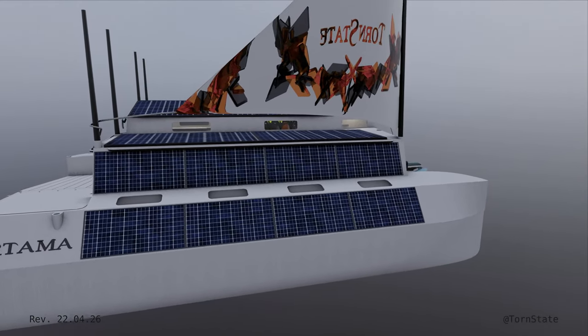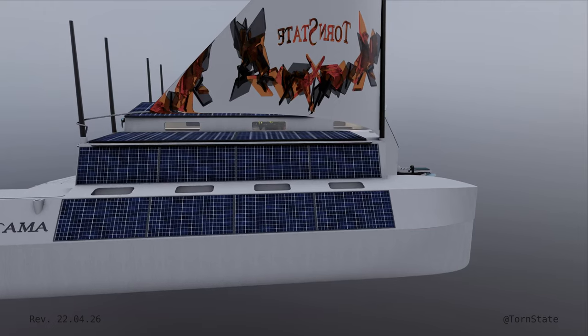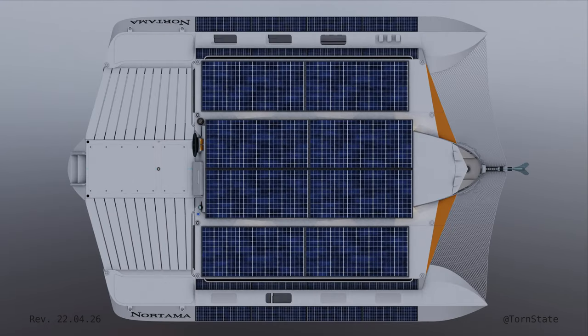Nortama is about 8 meters long by roughly 7-ish meters wide. Looking at a bird's eye view, you can see that the boat is nearly entirely clad in solar. There are 8 325-watt panels and 16 100-watt panels for a solar potential of about 4200 watts. These are all fixed at different angles though, so the actual potential is really closer to maybe 2500 watts.